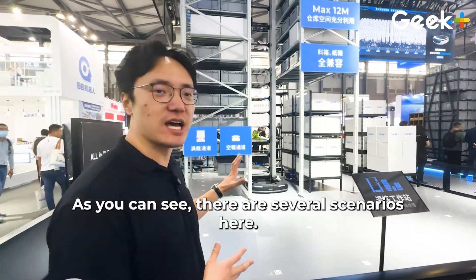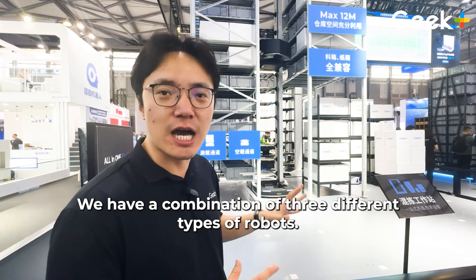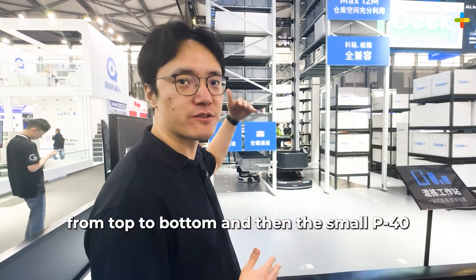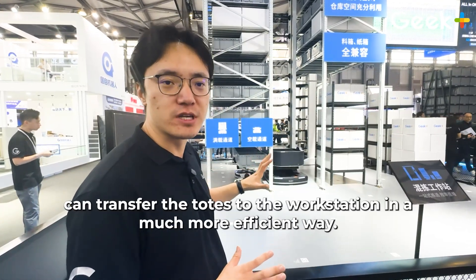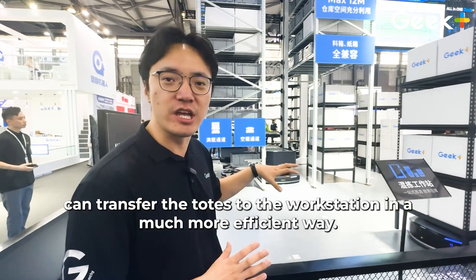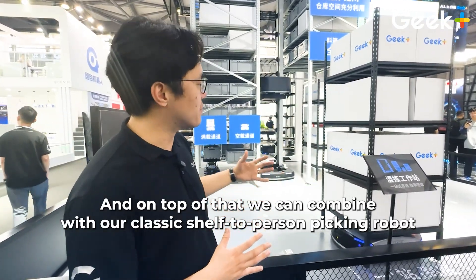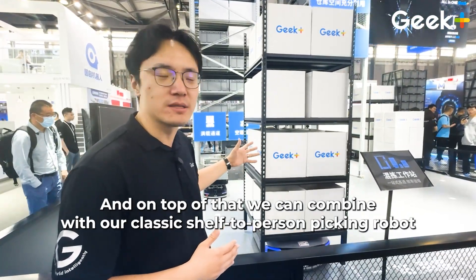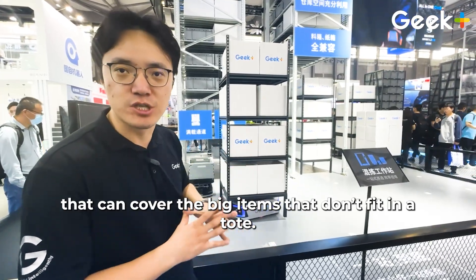As you can see with this demo scenario here, we have a combination of three different types of robots. We have our RS robot handling the totes from top to the bottom, and then the small P40 can transfer the totes to the workstation in a much more efficient way. On top of that, we can combine with our classic shelf-to-person picking robot that covers thick items that don't fit into a tote.